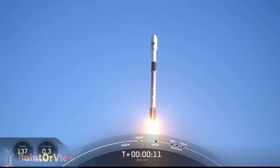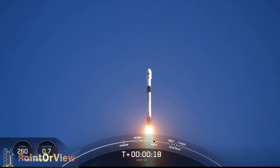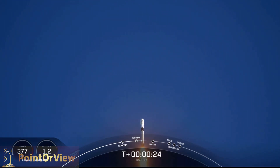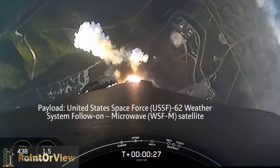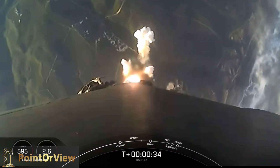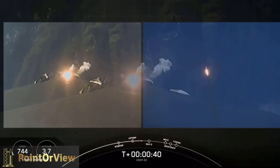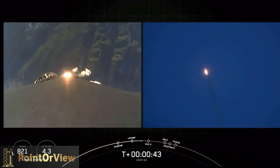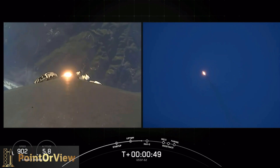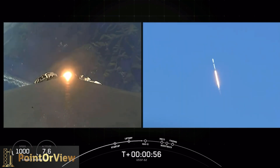T-plus 50 seconds downrange, stage one chamber pressure nominal. T-plus forty seconds into flight, Falcon 9 on its way with US Space Force 62. Power and telemetry nominal, propulsion nominal — we're into the throttle bucket, throttling down the nine Merlin engines.